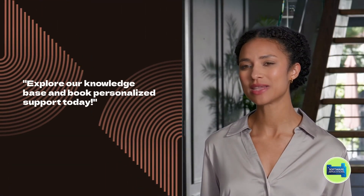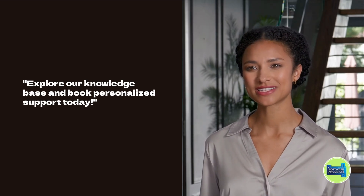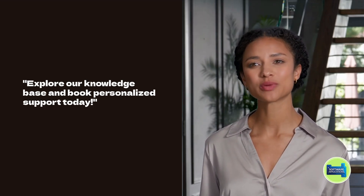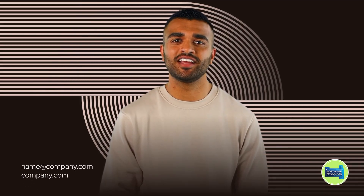Access our comprehensive knowledge base and customer support options, book appointments for personalized assistance, and video chats to ensure you're never alone on your journey. Stay informed with updates and new features designed to drive business growth.